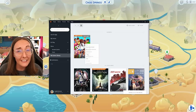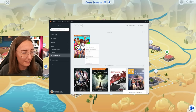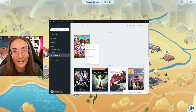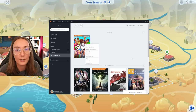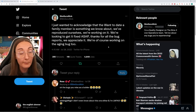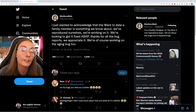The aging glitch, people gaining celebrity levels even when they're not celebrities, and there is currently a want where Sims want to date their family member — which is just no thank you. They are looking to fix that. SimGuru Nick said: 'I wanted to acknowledge that the want to date a family member is something we know about. We've reproduced it ourselves and we're working on it. We're looking to get it fixed ASAP. Thanks for all the bug reports — we appreciate it. We're of course going to be working on the aging bug too.' So fingers crossed an emergency patch can come for these two very quickly.